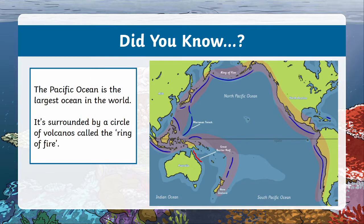The Pacific Ocean is also surrounded by a ring of volcanoes called the Ring of Fire. The Pacific Ocean is also where you'll find the Great Barrier Reef, which is the largest coral reef in the world.